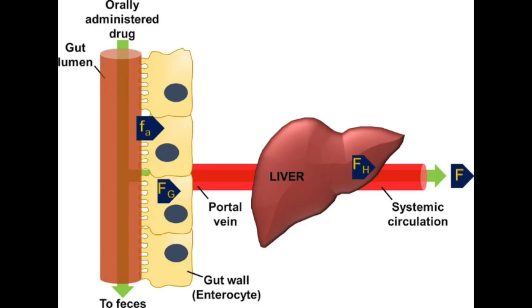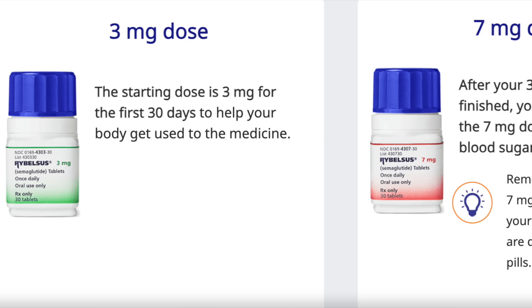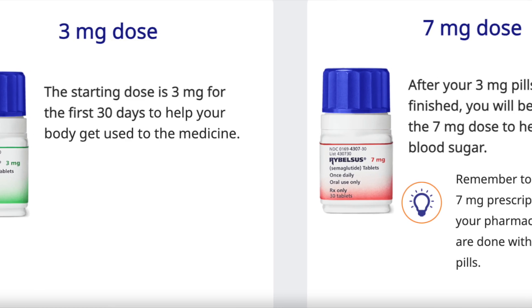Oral medications often have reduced bioavailability, meaning that they may not be absorbed as efficiently as their injectable counterparts. This is why the oral form, Rybelsus, requires a different formulation and dosing regimen compared to injectable versions like Ozempic, even if the ultimate therapeutic effect or goals in the long-term or short-term aim to be similar or the same.